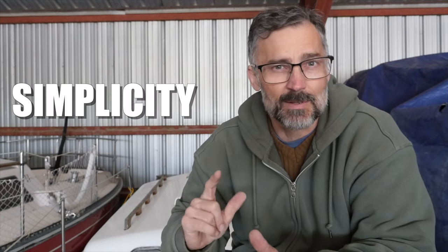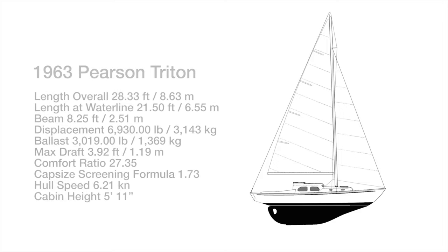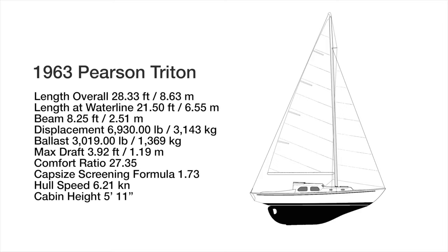The first reason I chose a Pearson Triton is the size and simplicity of the boat. I wanted a boat that was under 30 feet that would be easy to handle as a solo sailor or single-handed sailing.